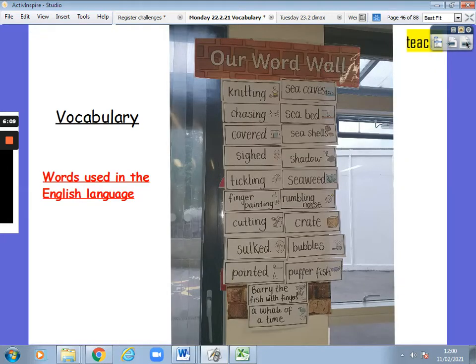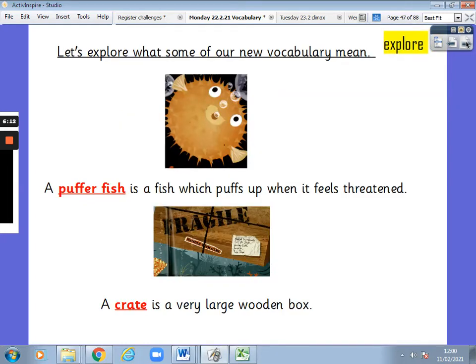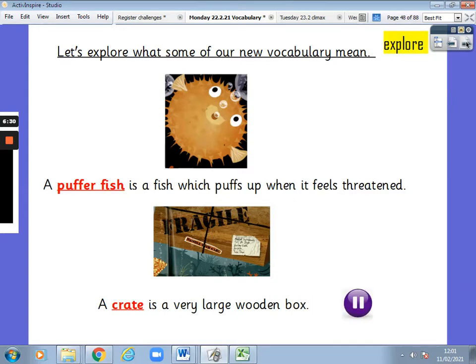Vocabulary — words used in the English language. Now let's explore what some of our new vocabulary mean. A pufferfish is a fish which puffs up when it feels threatened, under attack. A crate is a very large wooden box. Pause the video and go over those definitions with someone in your house.